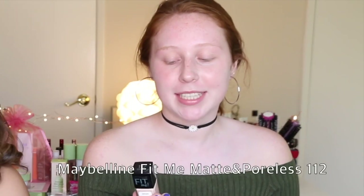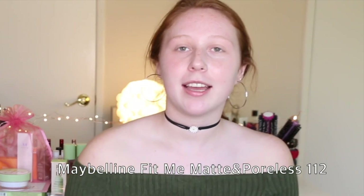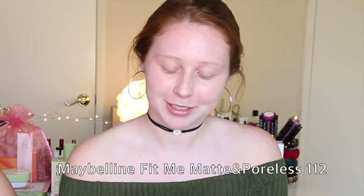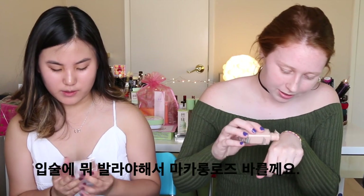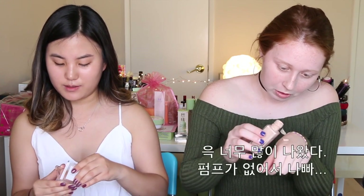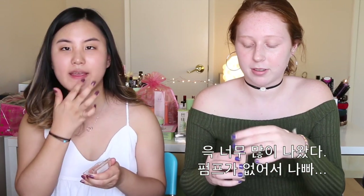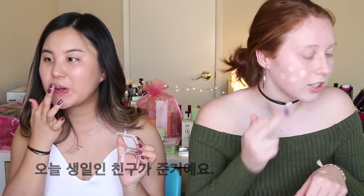I'm going to take my Maybelline Matte and Poreless Fit Me Foundation in the shade 112, because I'm really pale. I know I'm going to be putting on some lip product so I'm going to be using Macaron Rose. There's no pump on this which is really annoying. Actually, Maudie gave this to me — shout out to her, shout out to that gal, happy birthday!